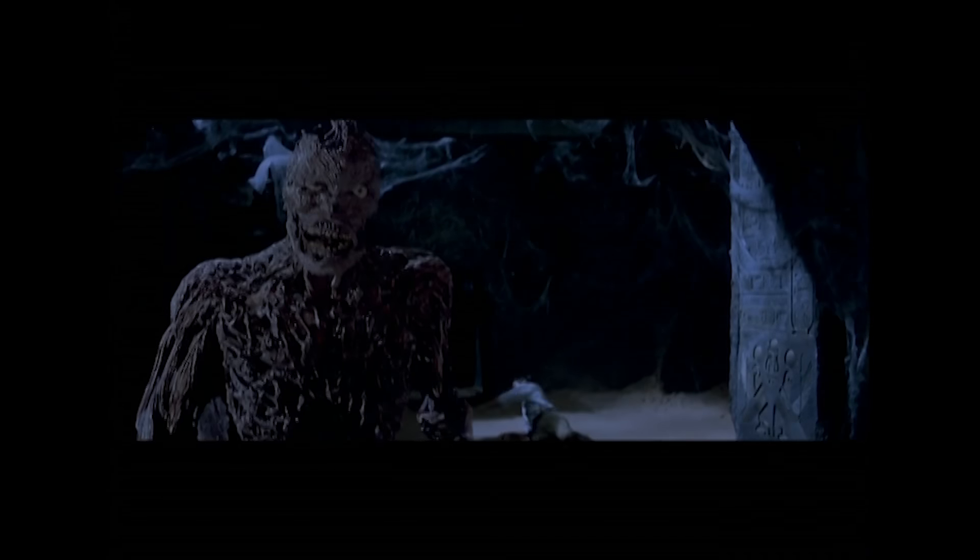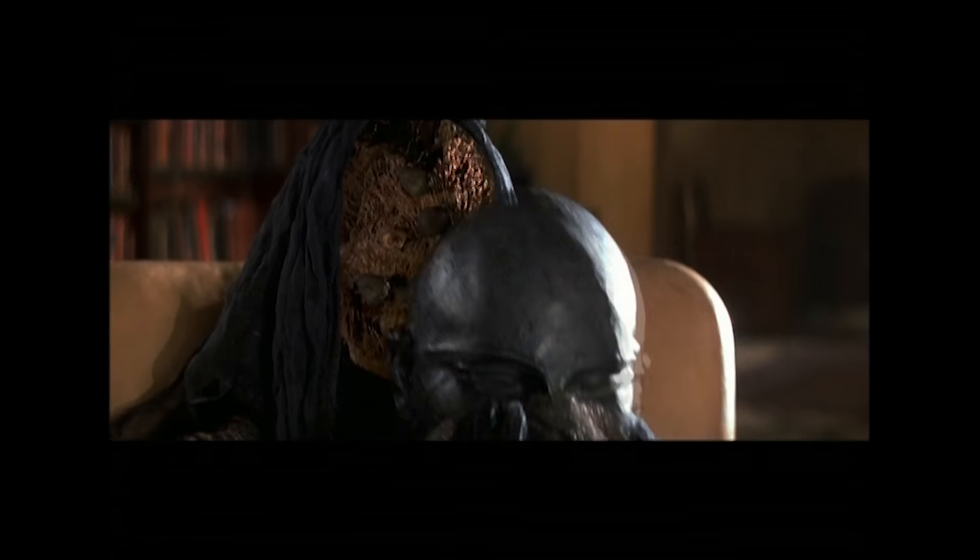With Imhotep, it was very, very elaborate, and he became much more elaborate in the second picture. But then there were some other characters — there was more than one mummy in the original mummy picture. There was also the priest mummies.